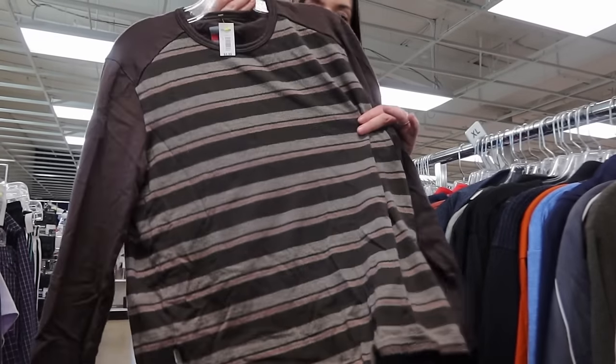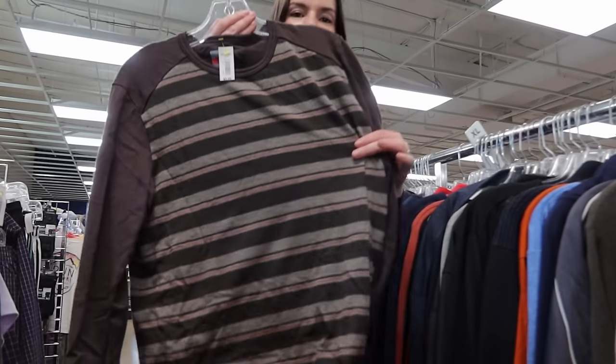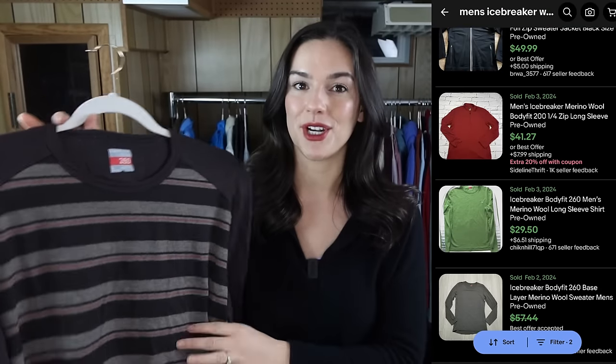I love finding Icebreaker — it's a brand that performs really well, kind of like Smartwool. They're both known for outdoorsy wear and normally made of really high quality merino wool. This one is 100% merino wool, a men's large — a really nice striped t-shirt that doubles as a base layer. I'm expecting to get around $45 for this.